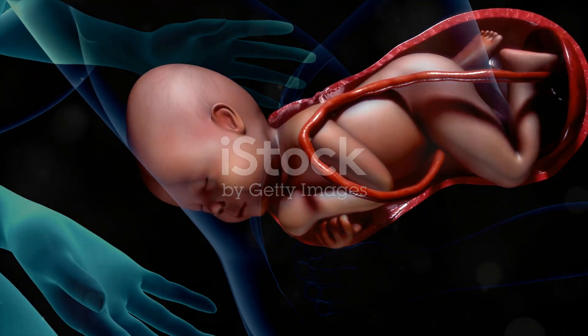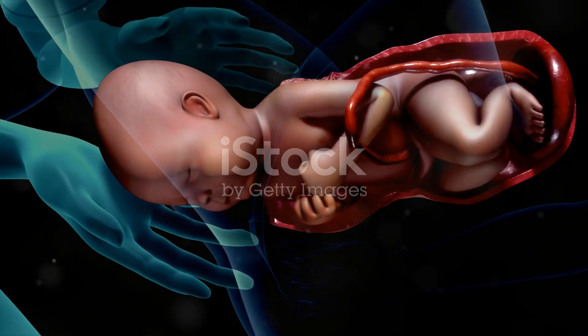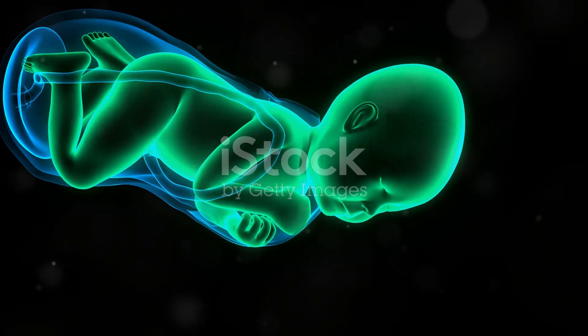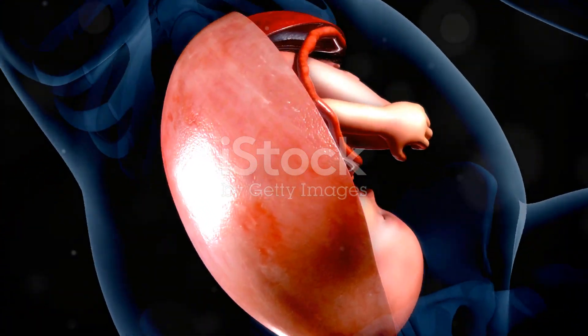The second stage of labor is the delivery of the baby. This stage begins once the cervix is fully dilated to 10 centimeters and ends with the birth of the baby. The fetal position plays a significant role in the delivery process. Ideally, the baby is in a head-down position facing the mother's back.